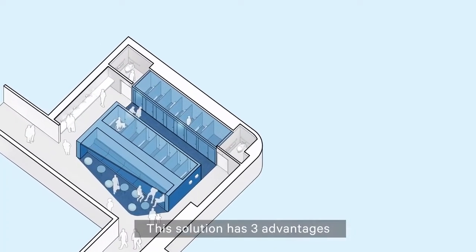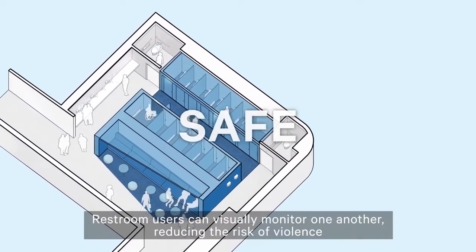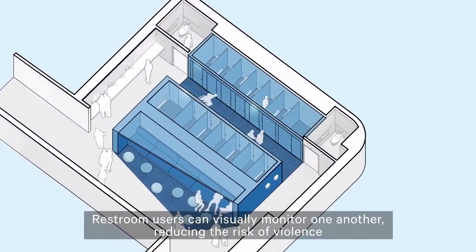This solution has three advantages. Restroom users can visually monitor one another, reducing the risk of violence.